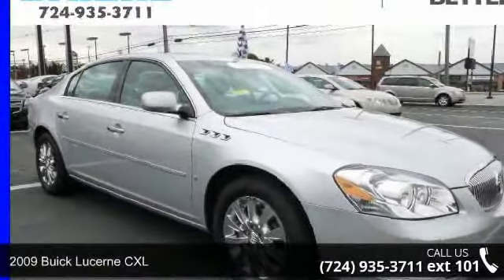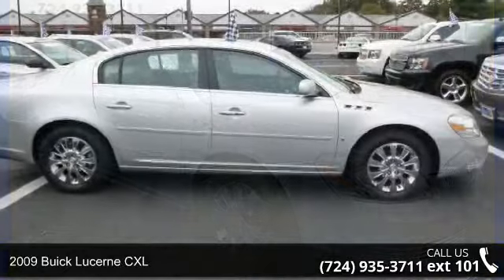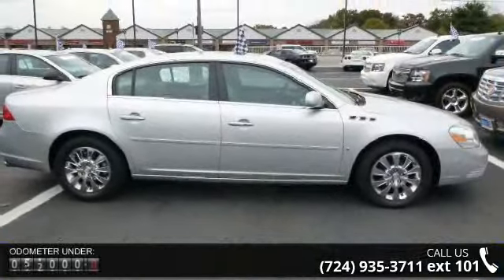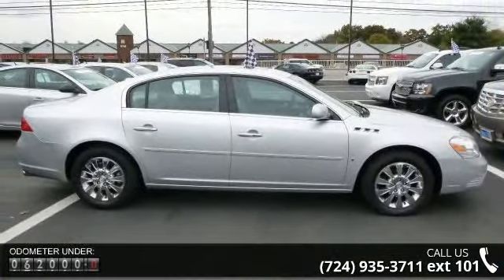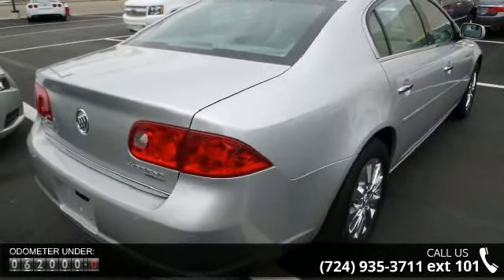Imagine yourself in this 2009 Buick Lucerne CXL. This may be the set of wheels you've been looking for. This vehicle comes with a reliable six-cylinder engine connected to a smooth-shifting automatic transmission.